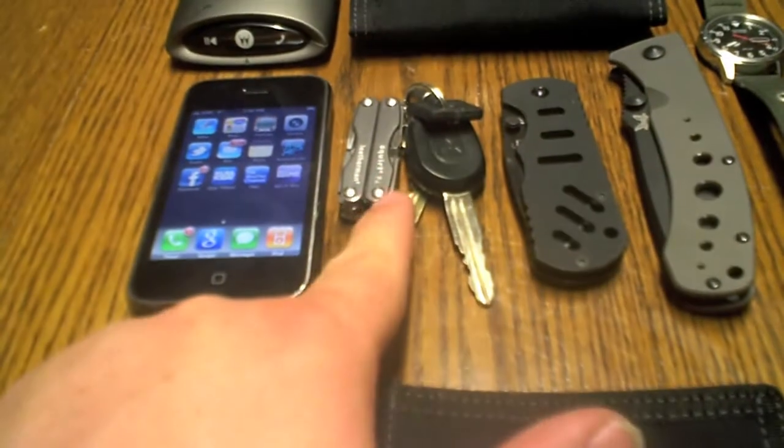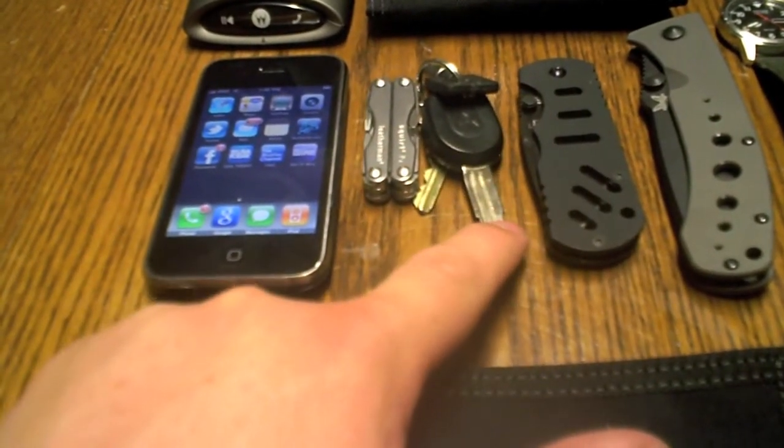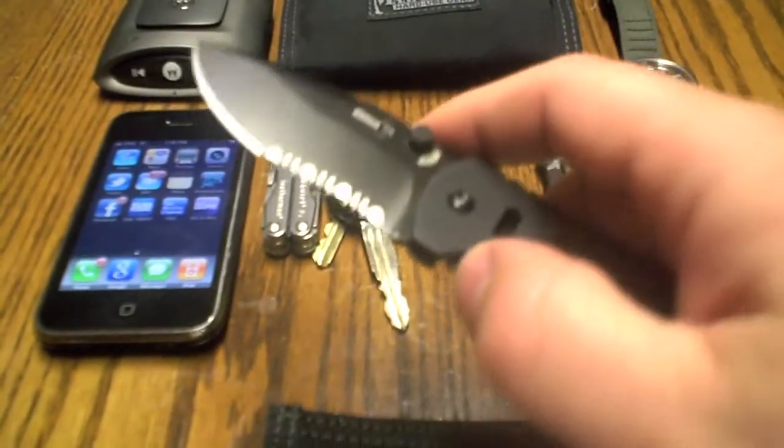Same little Leatherman P4 support that I've got on the same set of keys, and what we've got here is a Boker Hyper that you've seen before. This is my general everyday carry blade right now.